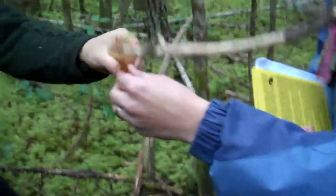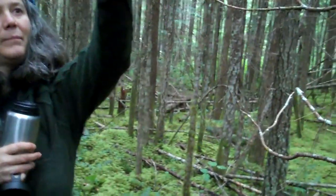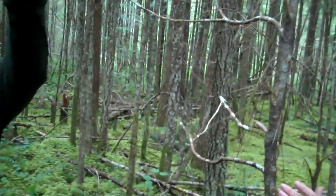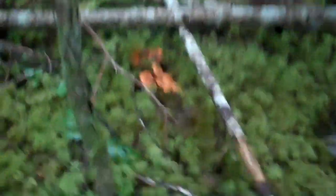Let's see if that's a winter chanterelle. This is a winter chanterelle — it actually usually grows in huge clusters on rotting wood. The base of it gets a bit brighter, almost yellowy-orange. And the top has a hole in it — a bit of a funnel thing.